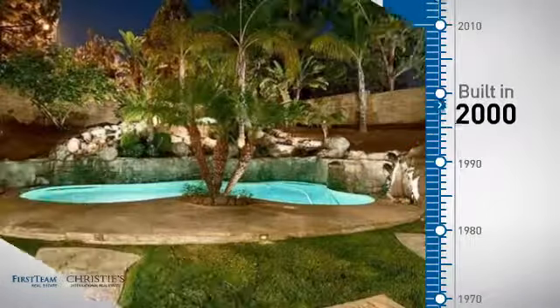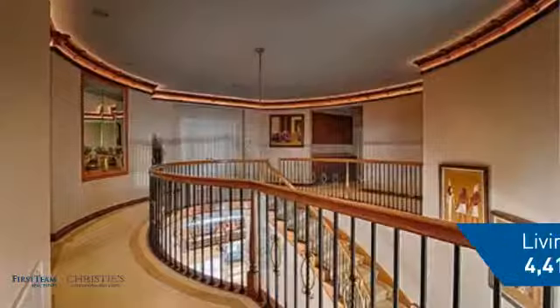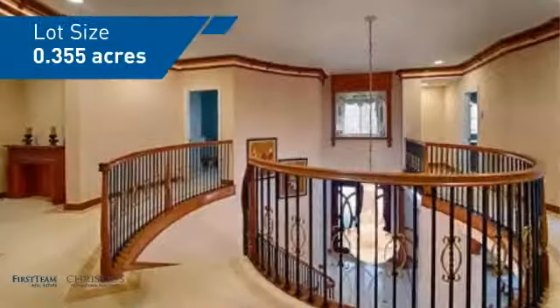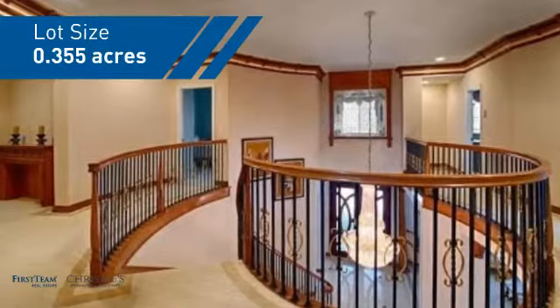This property was built in 2000 and features over 4,400 square feet of space, giving you a spacious layout to play host or kick back and relax after a long day.